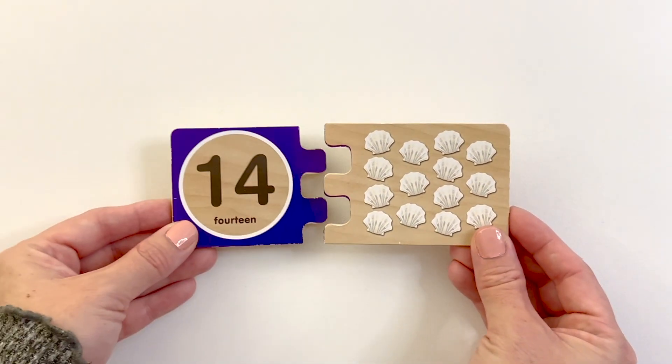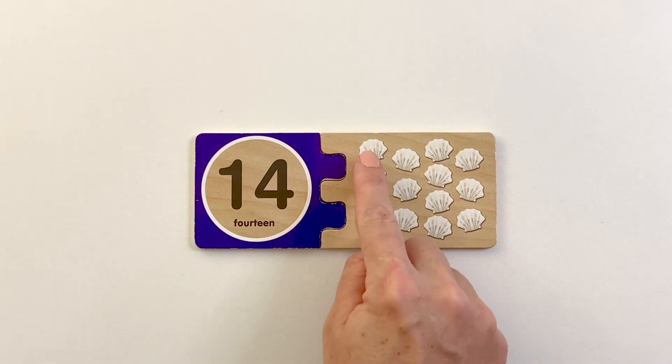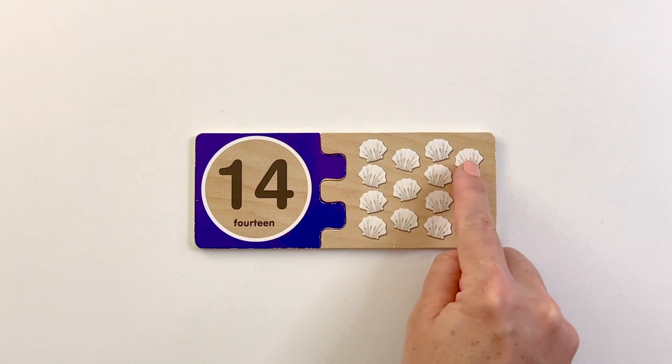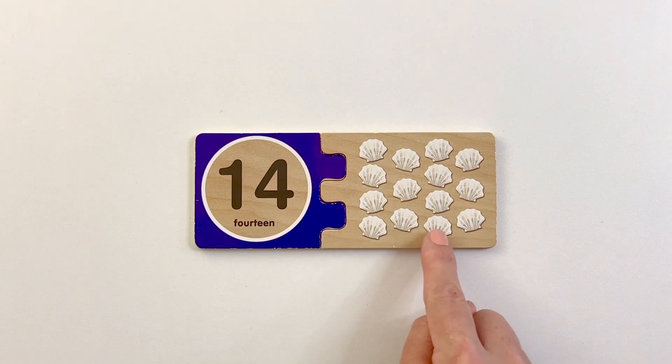Number fourteen. Fourteen shells. One, two, three, four, five, six, seven, eight, nine, ten, eleven, twelve, thirteen, fourteen.